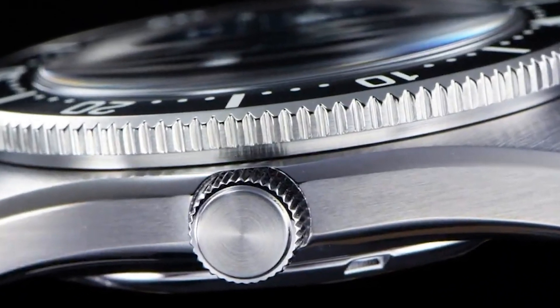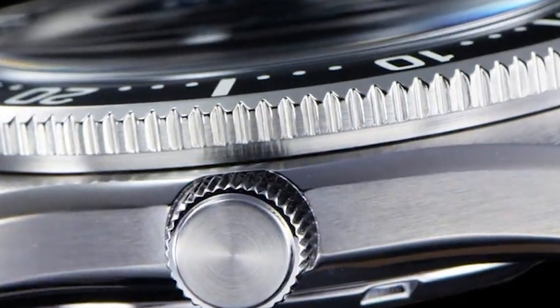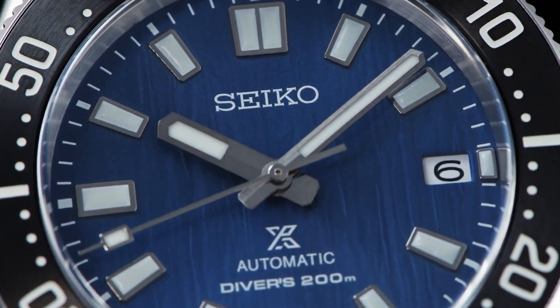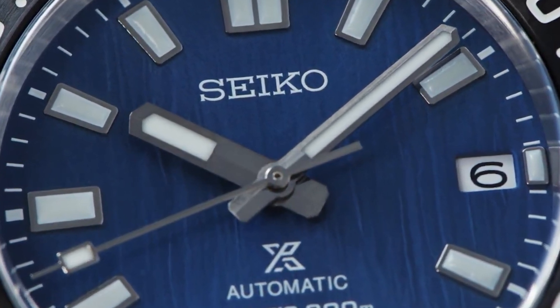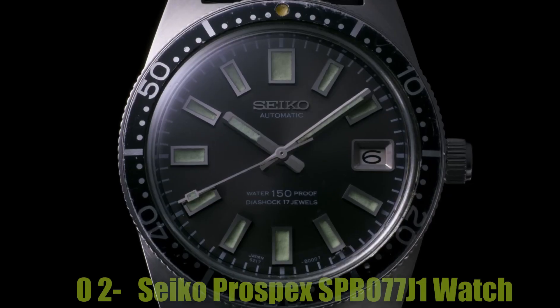The band color is silver and the dial color is black. The watch has a stationary stainless steel bezel and a day-date calendar function. Other special features include a second hand, and the watch weighs 7.5 ounces. The movement is automatic, and it is water-resistant up to 99 feet.